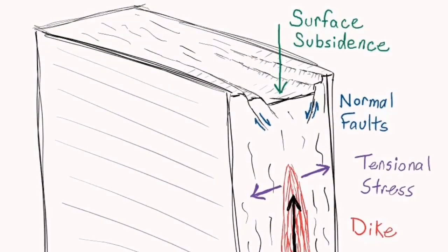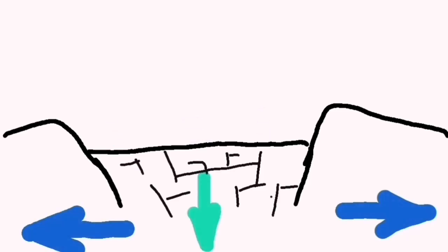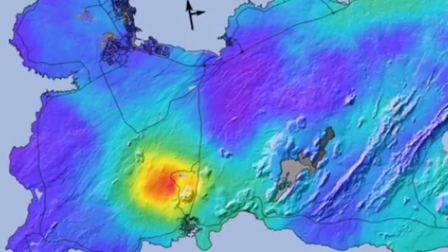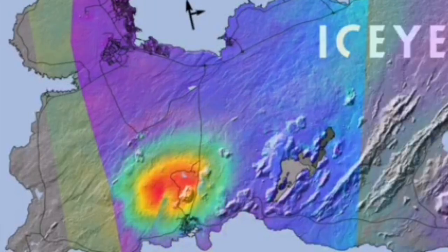We had evidence for the magma rising from within the gaps as a sill. It was almost 500 meters below the surface, and we were observing this through geophysical data as it came up and spread again and again.